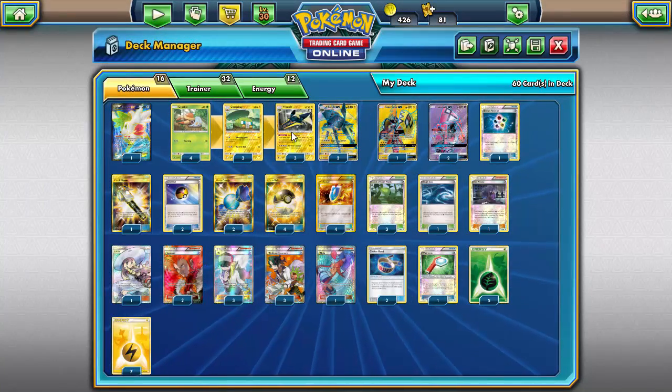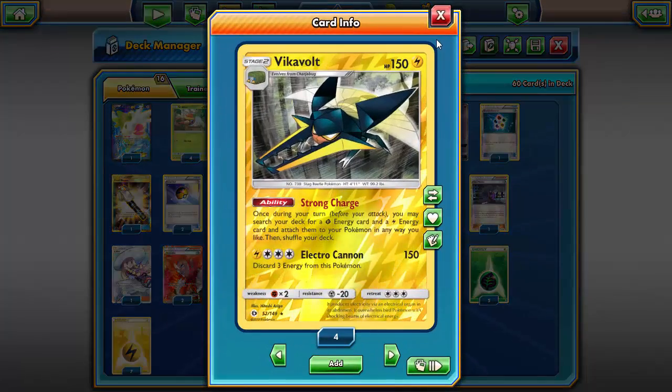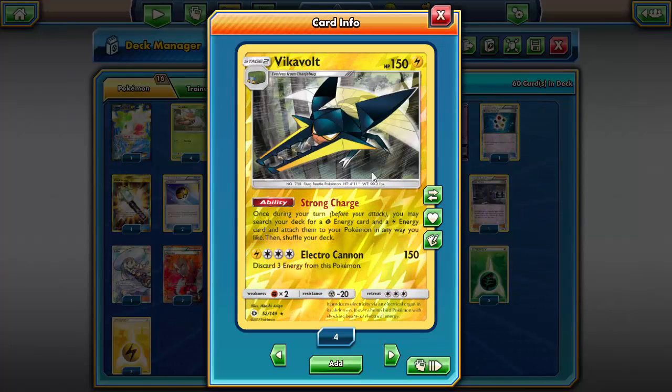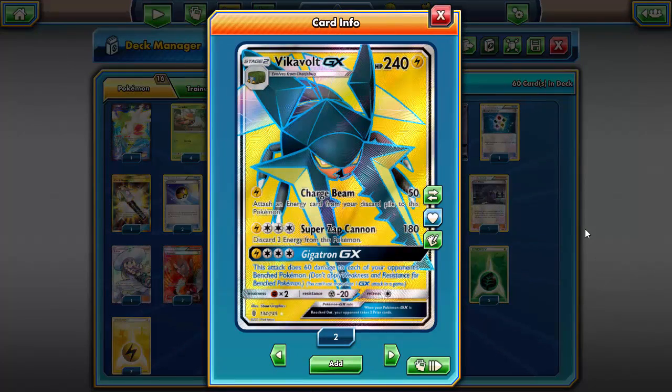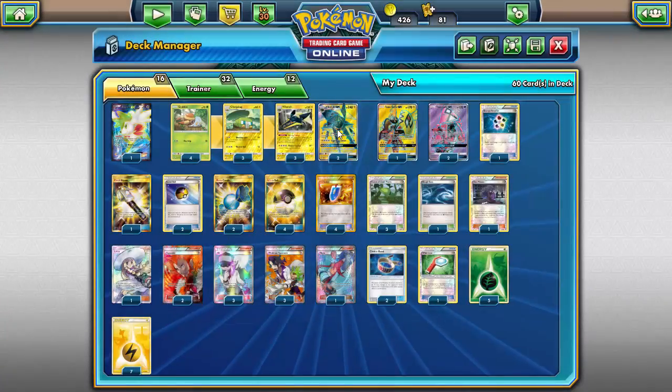Anyway, onto the deck — centered around Vikavolt GX. Those of you who've watched my other content have seen I've done decks with Vikavolt with Strong Charge, paired with Dragonite. Strong Charge is absurdly good: you just search your deck for a Grass and a Lightning and attach them to your Pokemon in any way you like. It pairs perfectly with Vikavolt GX.